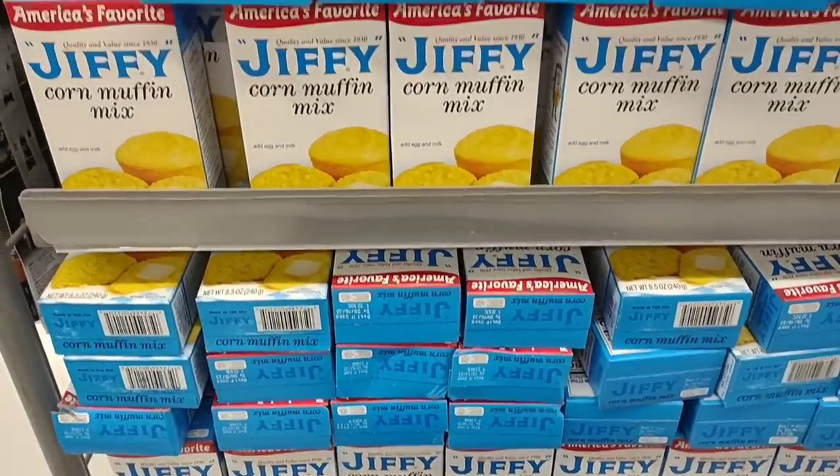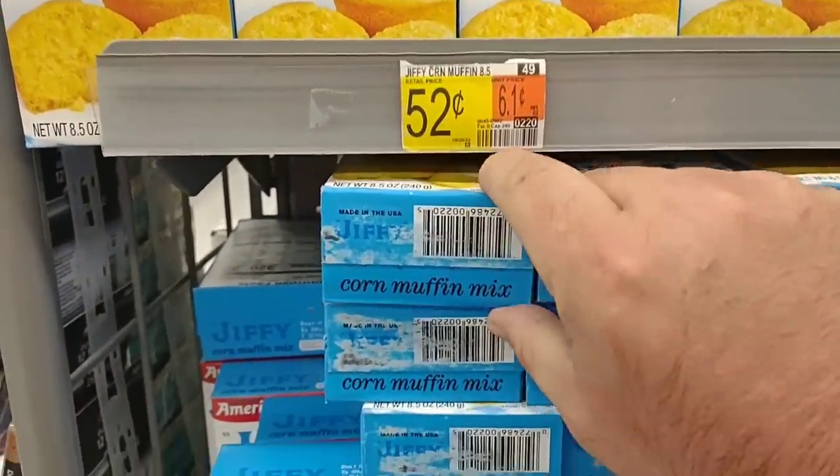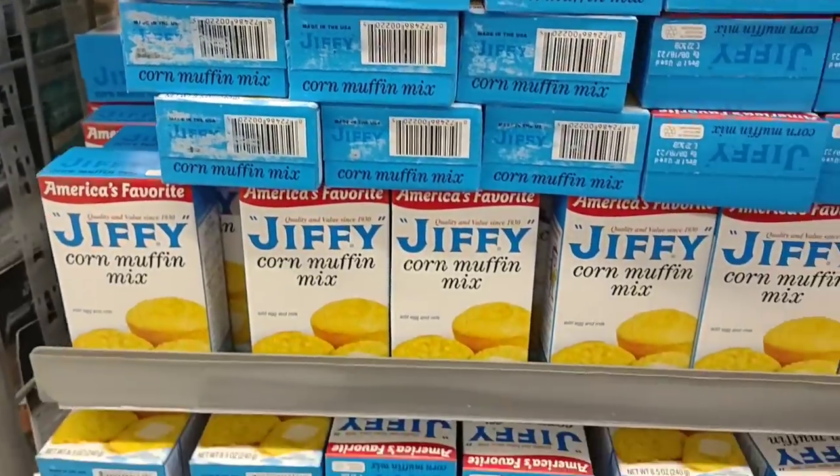If you're looking for the Jiffy corn muffin mix, this might be the place to get it. 52 cents a box — cheapest that we've seen anywhere. 65 cents is pretty much what it's been everywhere else.